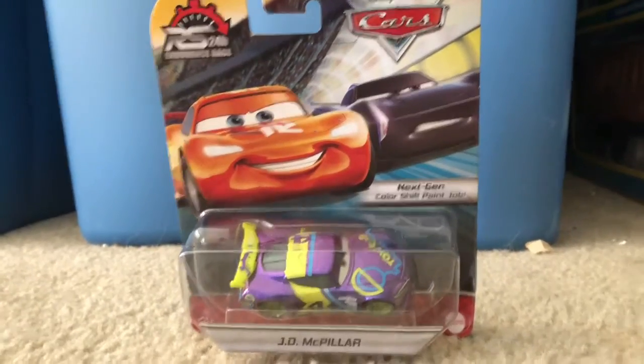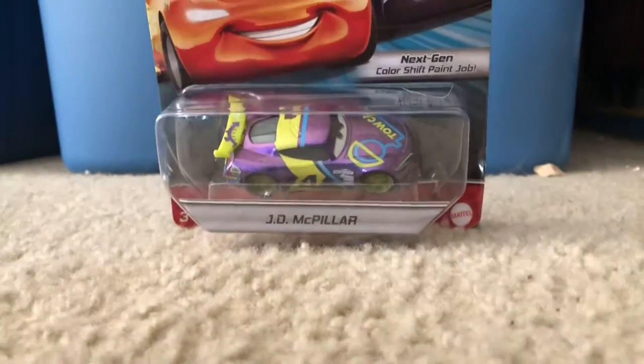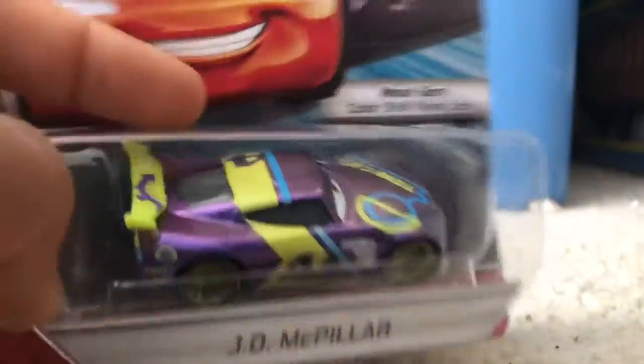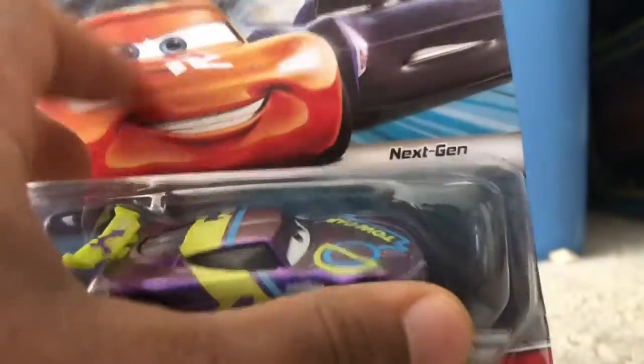Hey, what is going on boys and girls? Today look who I got! I got RS J.D. McPillar. I found this at Walmart, so there wasn't a lot of cars, but whatever. There's Lightning McQueen too.